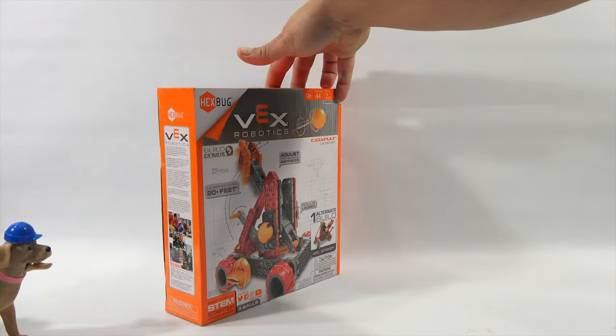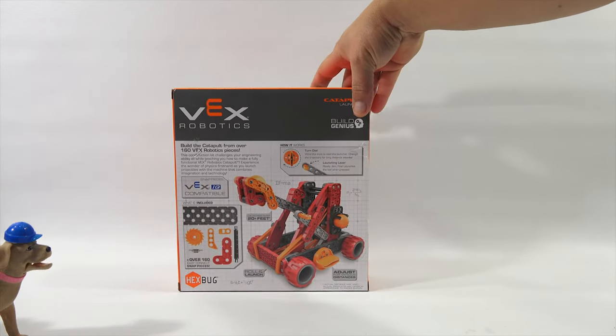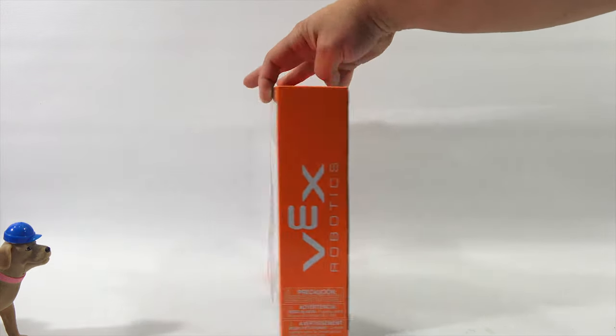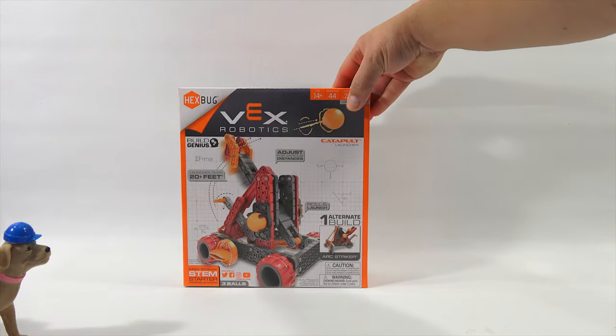This is if you're going to lay siege — that's why it's for ages 14 plus. Build the catapult from over 160 Vex Robotics pieces. That looks cool. I wonder how far you could fling that thing. Well, it just told you how far you could fling it. We've seen all seven — let's bring them all back in and give this a one-time wrap-up.